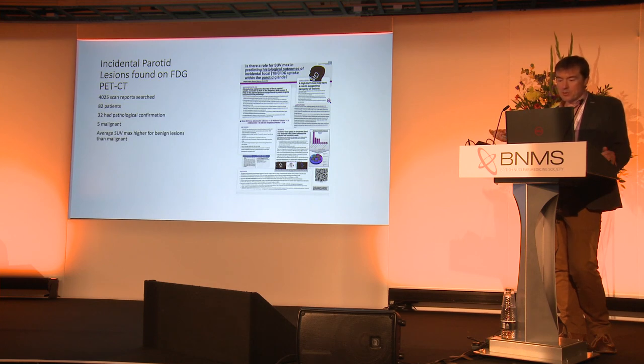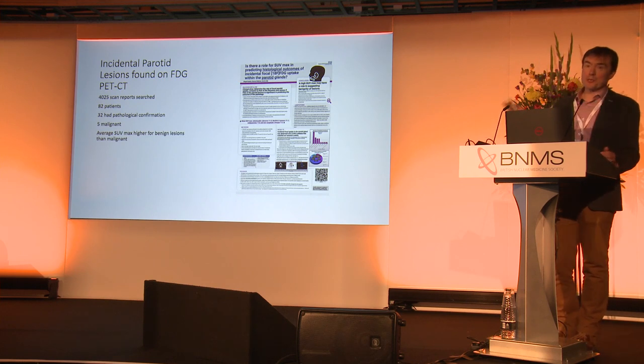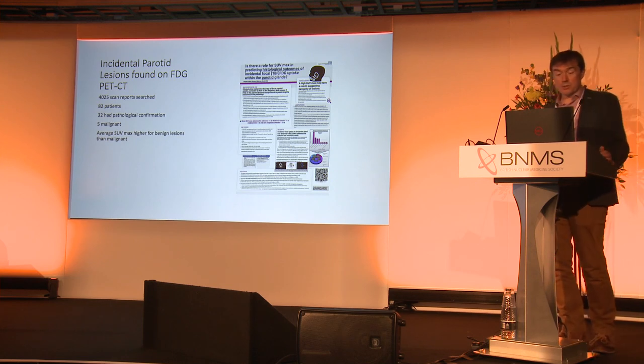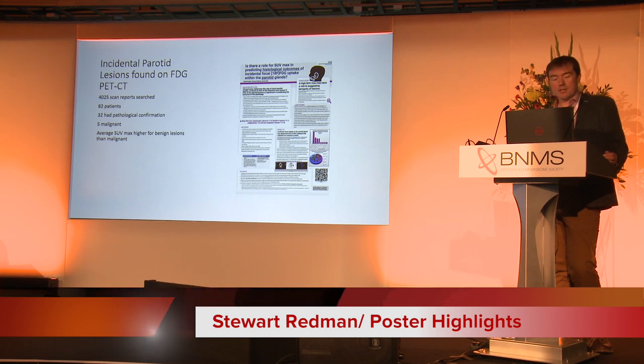This is from Bath. Abigail, a medical student, put together a really nice poster from work we'd done. This looks at 4,000 scan reports and found 82 patients had incidental parotid uptake. 32 of those had pathological confirmation so we could figure out what they were, and five were malignant. We should be reporting focal incidental parotid uptake. There are some cancers out there but not a huge amount, and most of what we see is benign. Interestingly, the benign lesions had a higher SUV max — prostate adenomas and oncocytomas are more FDG-avid than malignant lesions.